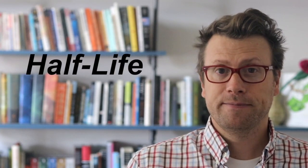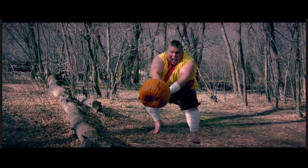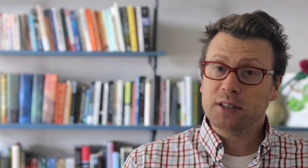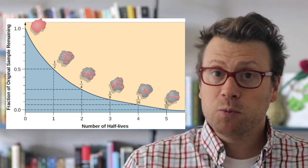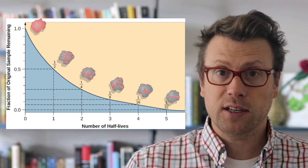The half-life of potassium-40 isotopes is 1.24 billion years. Half-life is the time it takes to reduce something by half. This means that the decay of radiogenic isotopes is exponential, and much more radioactive decay and heat was being produced in the early history of the earth than is being produced today.